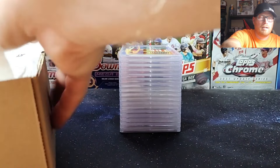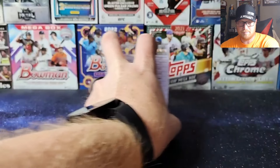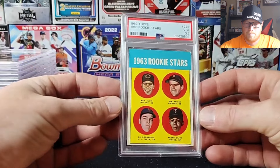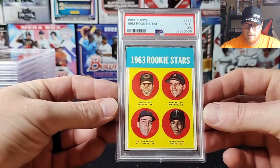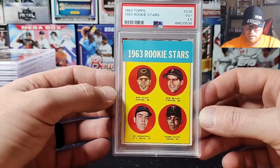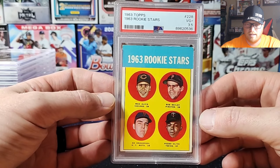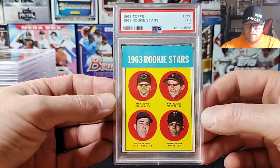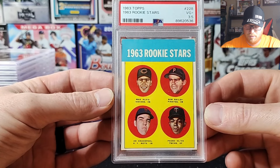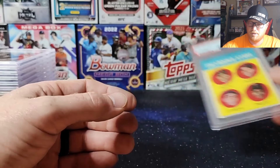All right, the first graded one is the 1963 Tony Oliva and Ed Kranepool rookie card. That got a 3.5 — you don't see the 0.5 option very often with PSA. Pretty sweet card. High eye appeal is good on that one.